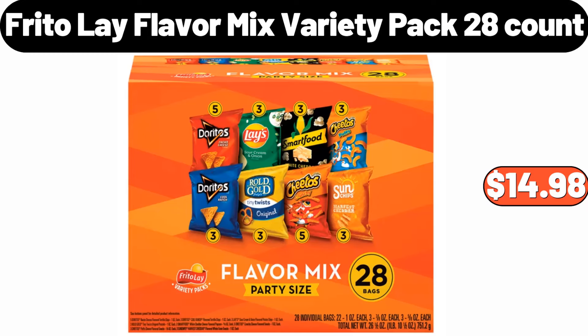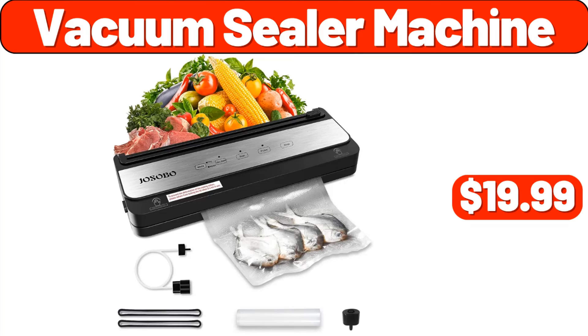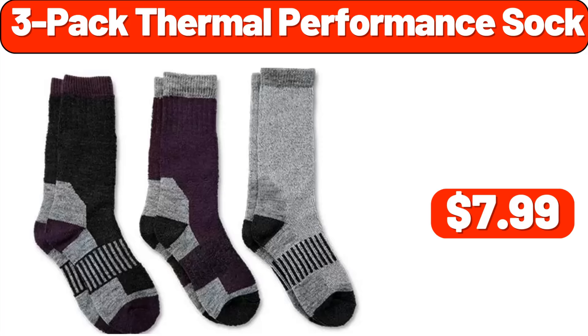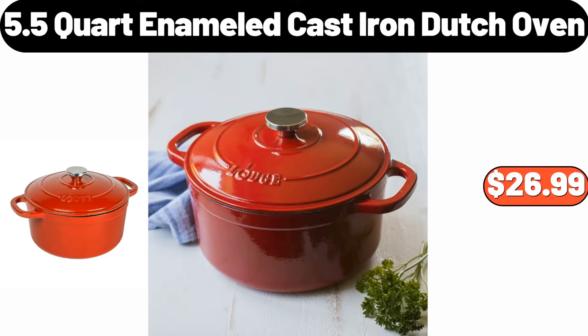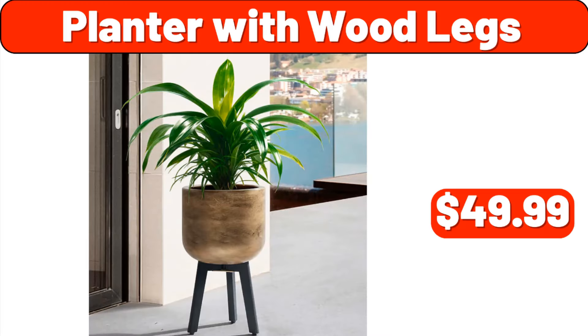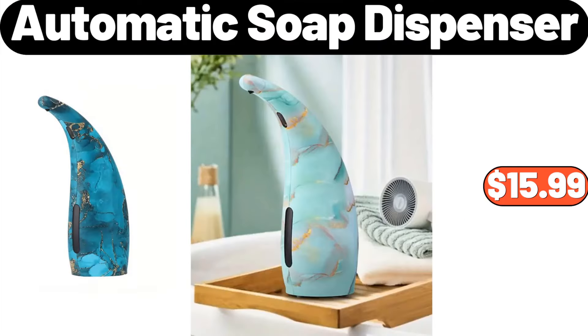Frito-Lay flavor mix variety pack 28 count, $14.98. Vacuum sealer machine, $19.99. Two packs throw pillow, $4.49. Three pack thermal performance sock, $7.99. 5.5 quart enameled cast iron Dutch oven, $26.99. Christmas cupcake stand, $28.99. Planter with wood legs, $49.99.